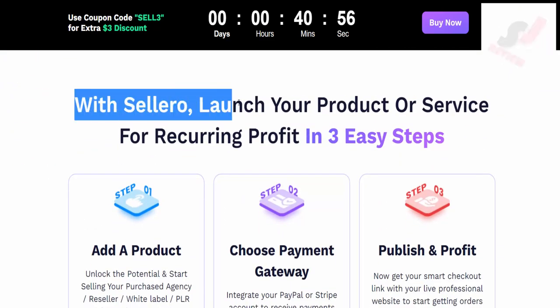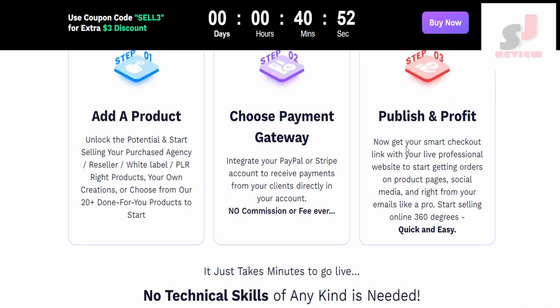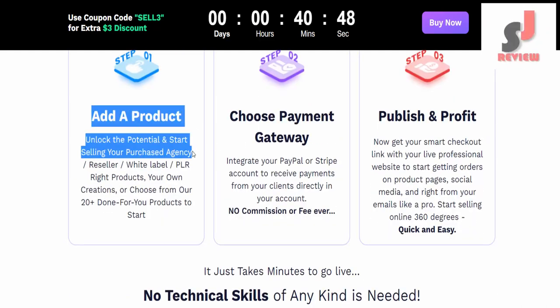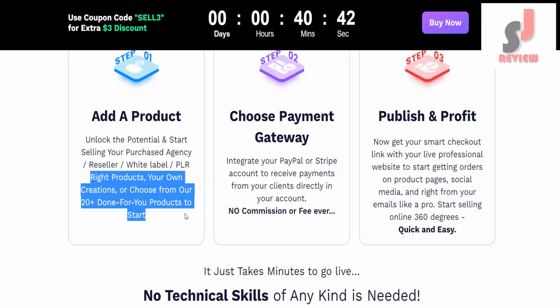With Solero, launch your product or service for recurring profit in 3 easy steps. Step one: Add a product — unlock the potential and start selling your purchased agency, reseller, white label, or PLR right products, your own creations, or choose from our 20 plus done-for-you products to start.